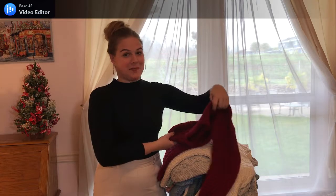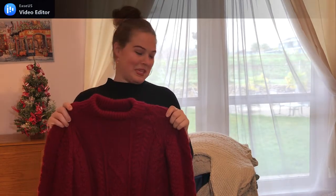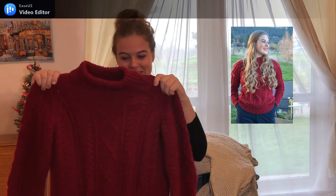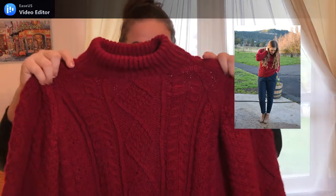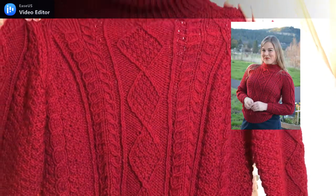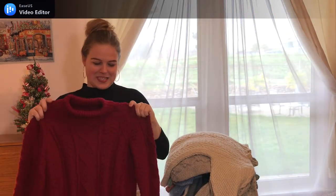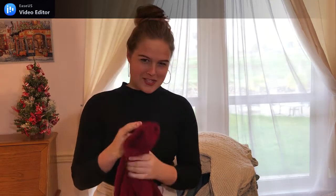This next sweater I made right after that one. I started knitting it on Christmas Eve last year and it might be my favorite — it's definitely one of my favorites. It's a wool blend red cable knit, probably the comfiest thing I've ever worn, and just so beautiful. Classic style, the roll neck is just perfect. I love this one so much.